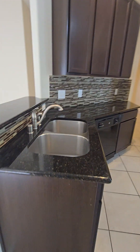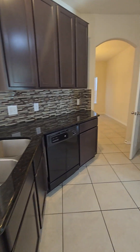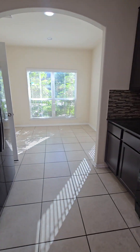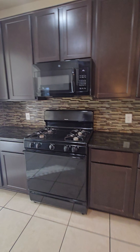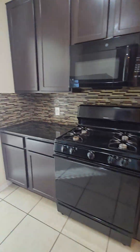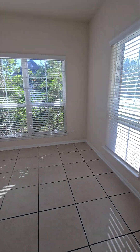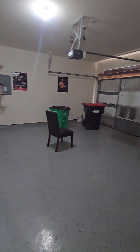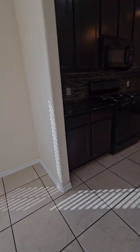Here is the kitchen. You've got granite countertops, dark cabinets, there's your pantry, and it does come with a refrigerator. Lots of prep space, gas oven. This would technically be considered the breakfast room. You have a two-car garage with a garage remote.